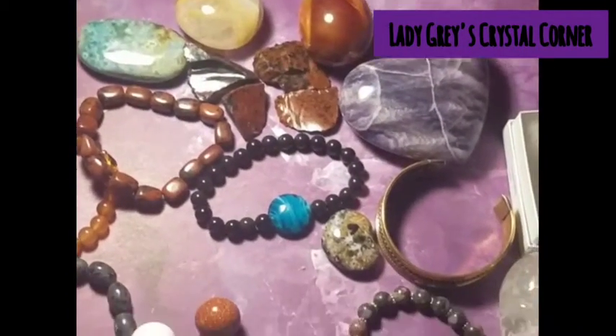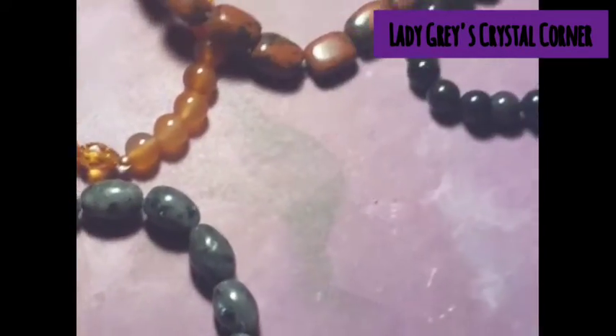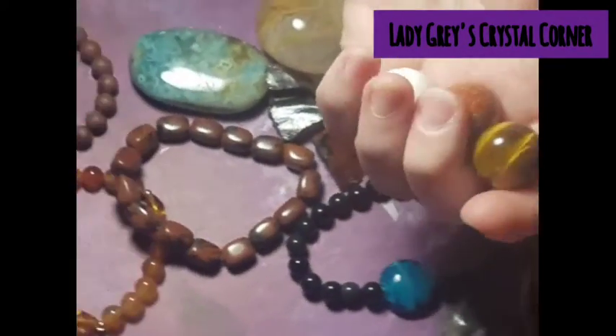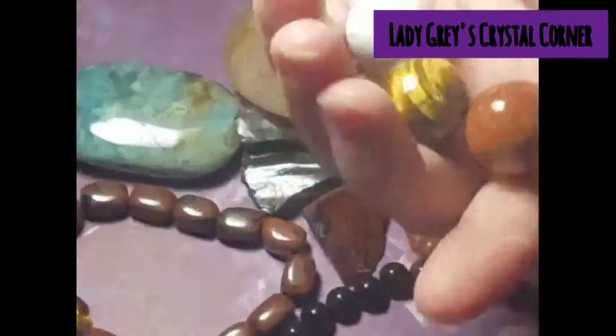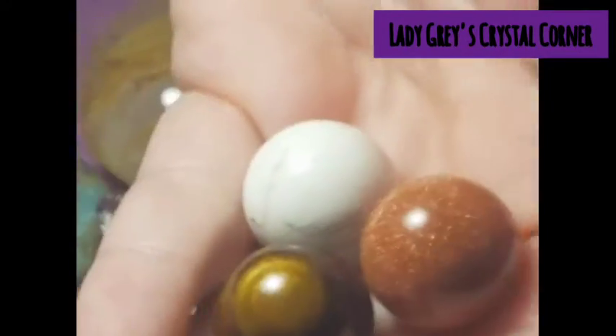Next are the 20mm spheres. Unless you're buying wholesale, you're not going to find these any less expensive than Lisa. She sells her 20mm spheres for $2 a piece. I love buying my little mini spheres from her. These are super portable, they make amazing gifts, and you're just not going to find them any less expensive.